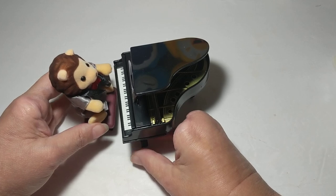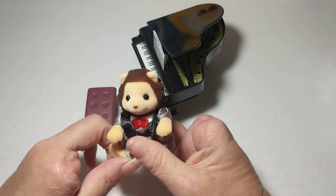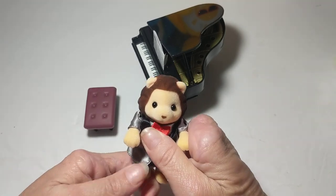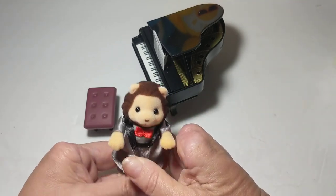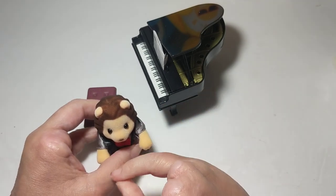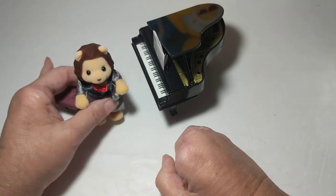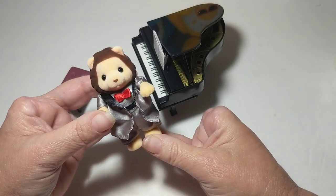I can't wait to add him to my collection and set him up in a little restaurant scene with him playing the piano. I have to put a little chip jar right here so the other critters can leave him tips! I think he's very handsome.